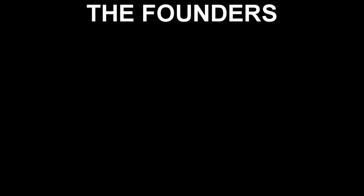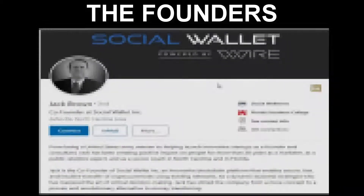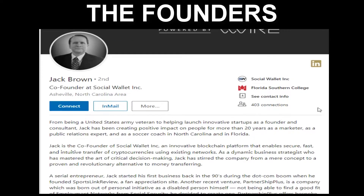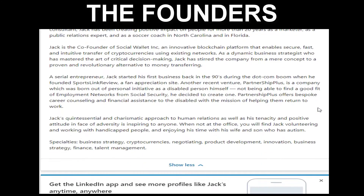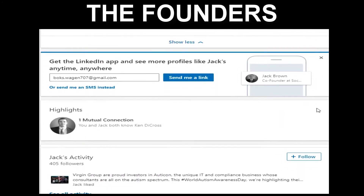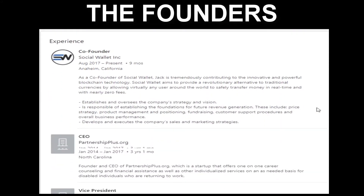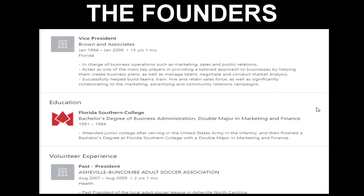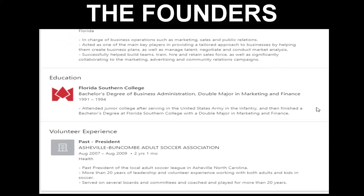So who are the geniuses behind Social Wallet? Number one is Jack Brown. Jack is one of four co-founders of Social Wallet Incorporated. He is a serial entrepreneur with more than 25 years of experience in launching startups as both a founder and marketing consultant. His first startup began in the 90s during the dot-com boom when he founded SportsLink Review, a sports fan appreciation site. His most recent startup was as founder and CEO of Partnership Plus, which partnered with vocational rehabilitation facilities to help disabled people return to work by providing financial resources and job training. Jack has a BS in business with a double major in marketing and finance from Florida Southern College and is a United States Army veteran.